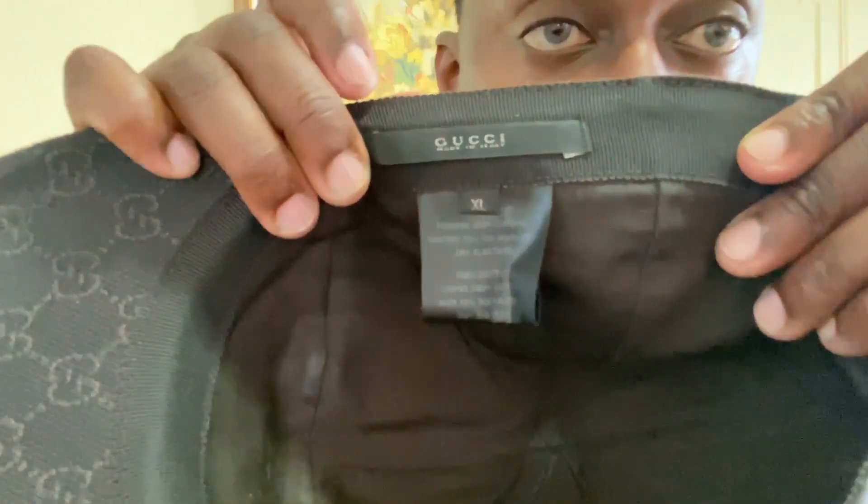I would say the Bally hat is more of a spring/fall hat, while the Gucci one is more of a summer bad hair day hat. Looking at the tags on the Gucci hat — I got this one in size extra large. As far as luxury hats go, it seems like you have to size up; they always make their items just a little bit smaller, so you always want to size up.